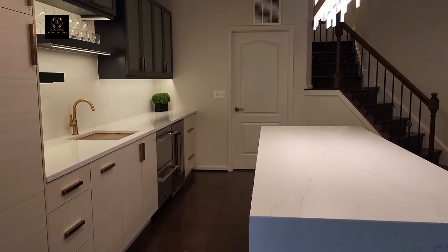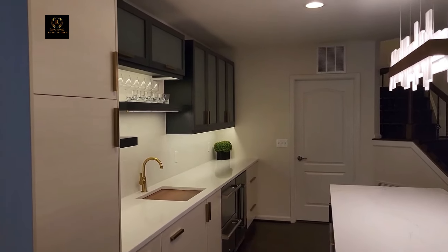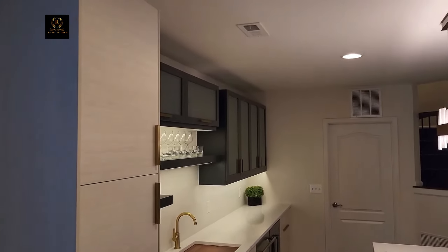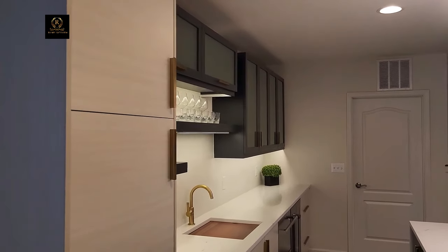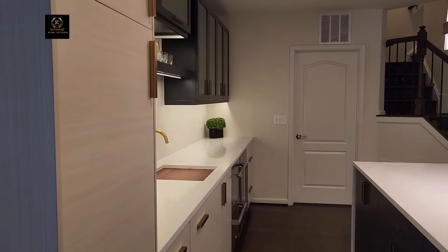Welcome to our guide on luxury kitchen ideas, where we explore the epitome of culinary opulence. Whether you're a cooking enthusiast or simply appreciate the finer things in life, these ideas will inspire you to create a kitchen that's both functional and extravagant. Let's dive in.